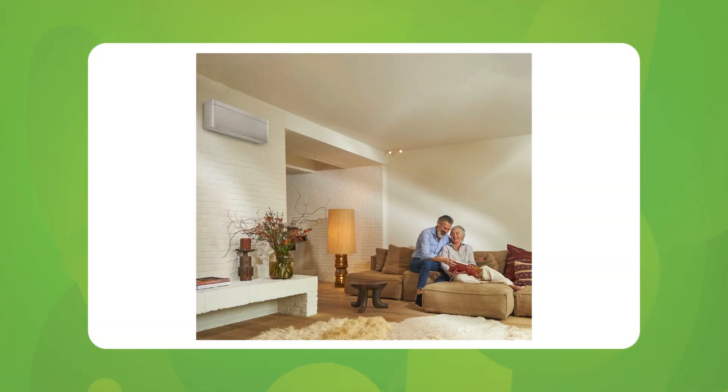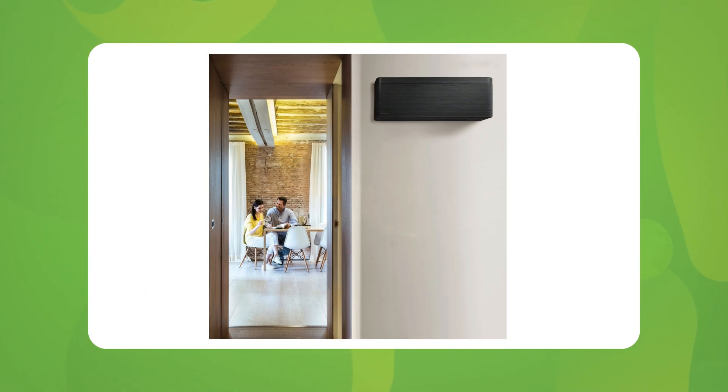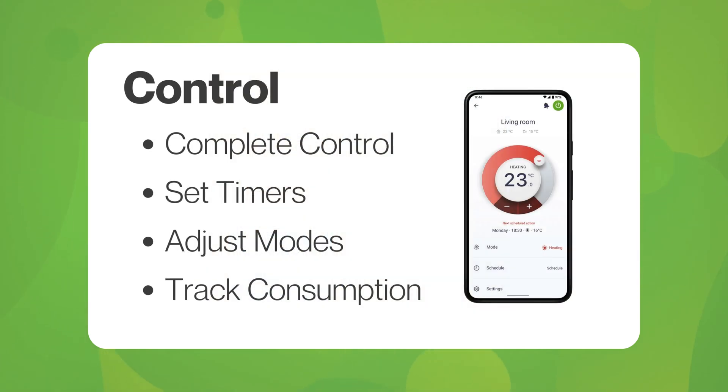Modern units are quiet and compact, operating whisper-quietly and fitting seamlessly into your home decor. You can pair all your units to a handy mobile app, allowing you to control each room as you please. You can set timers, adjust modes and track energy consumption all from the palm of your hand — gone are the days of having an electrical meter in a cobwebbed cupboard for your system.